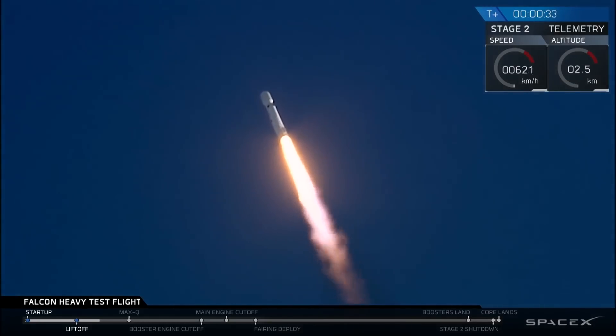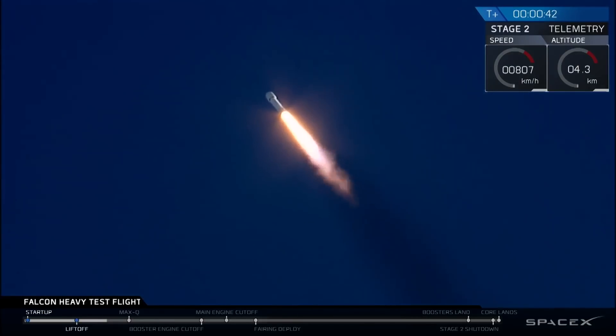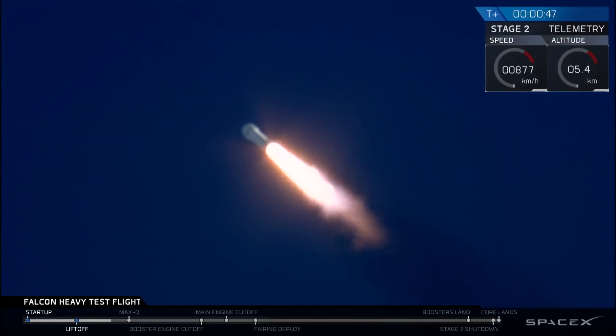T plus 30 seconds — Falcon Heavy heading to space on our test flight, building on the history of Saturn V Apollo, returning pad 39A to interplanetary missions. We're getting ready to throttle down for Max Q.